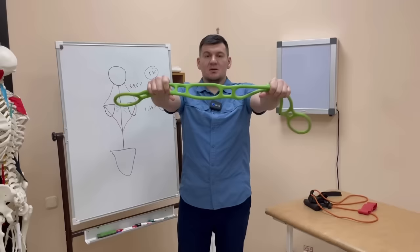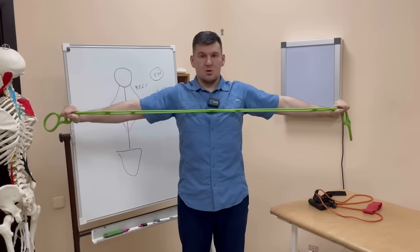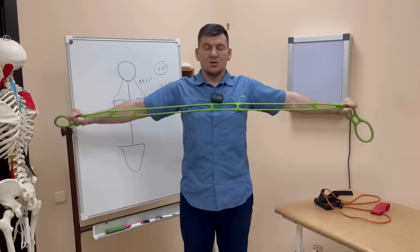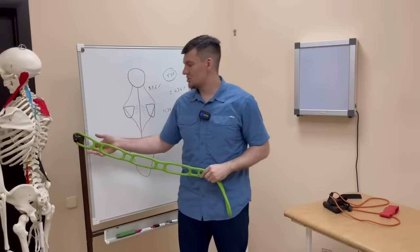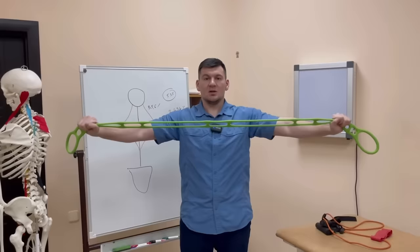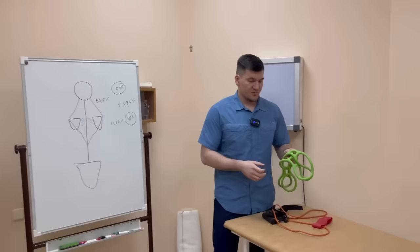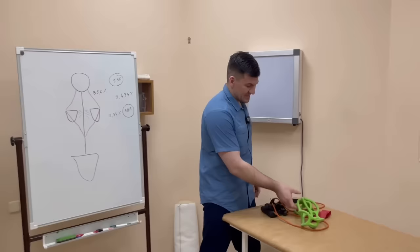We take the rubber band and now perform similar movements in full amplitude. We stretch, stretch — start the rubber band. When your hands are spread apart, bring your shoulder blades together and hold in that tense state for one, two, three seconds, then back. Relax again. Spread and back. By the way, for those who don't know — there are bells on YouTube: if you press it, you will immediately know that a new video has come out and watch fresh ones right away.